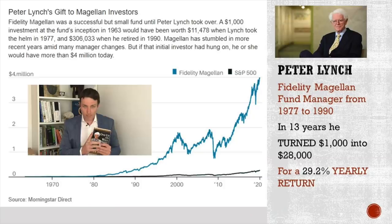Who is Peter Lynch? Just to give you a reminder why this is so important. He was the manager at Fidelity Magellan for 13 years, and if you invested $1,000 when he started, you would end up in just 13 years with $28,000. That was a remarkable return of above 29% per year.